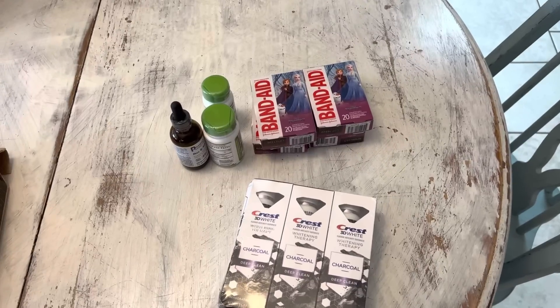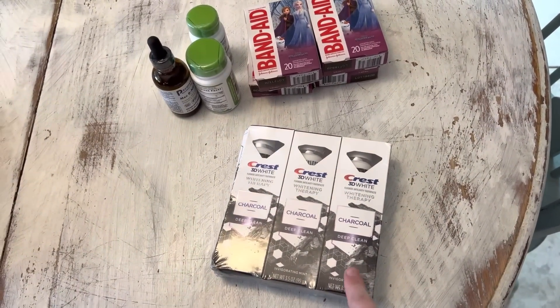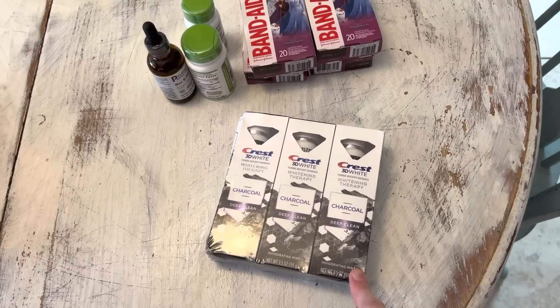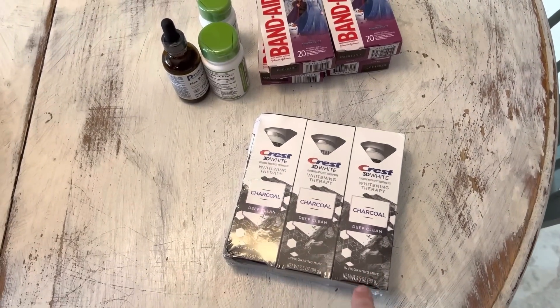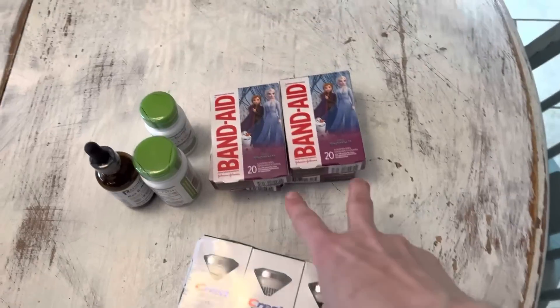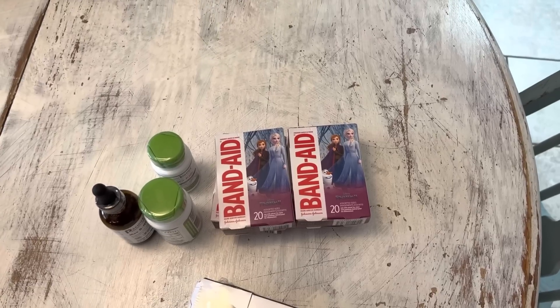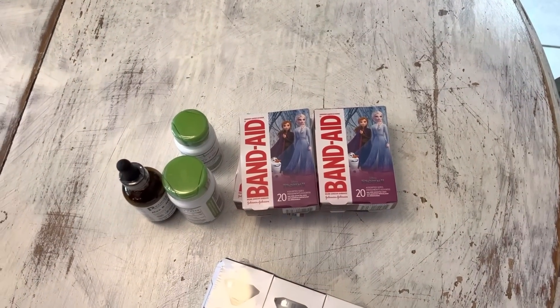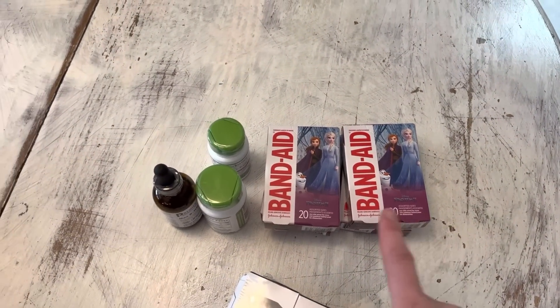Now showing a few things I ordered. Crest charcoal toothpaste — found a great price on Amazon with a coupon and subscribe-and-save, about $9 for three. Can't get that price at Target. Band-aids — cheaper to get four boxes; got about 40% off with a coupon plus subscribe-and-save savings, so didn't pay much at all. Hoping four boxes lasts beyond just a month.